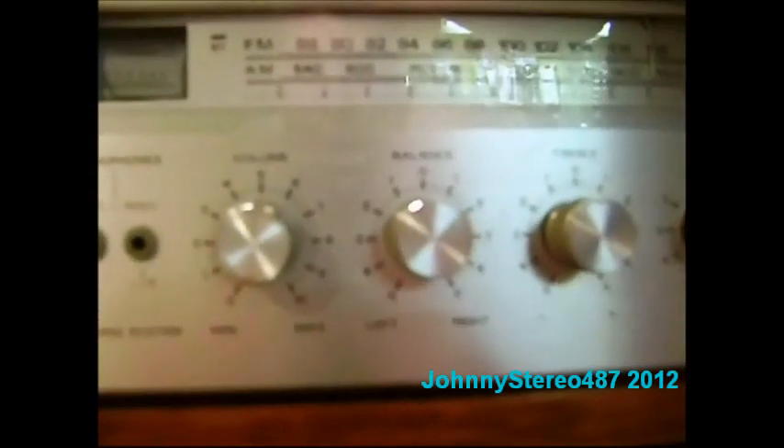So with this, one channel repeat, pause, fast forward, and programming. And volume, balance left to right, treble, and bass. And functions: AM, FM, and FM MPX. With the MPX filter, just like the cassette deck — tape and auxiliary.